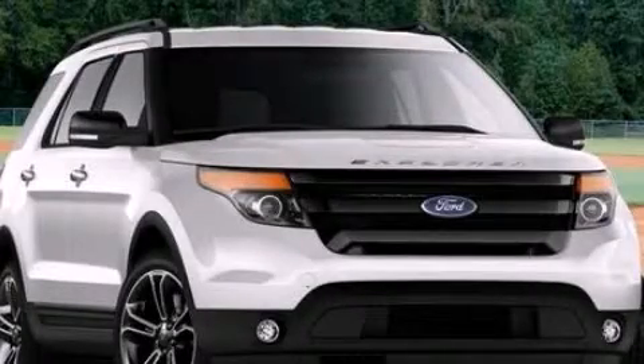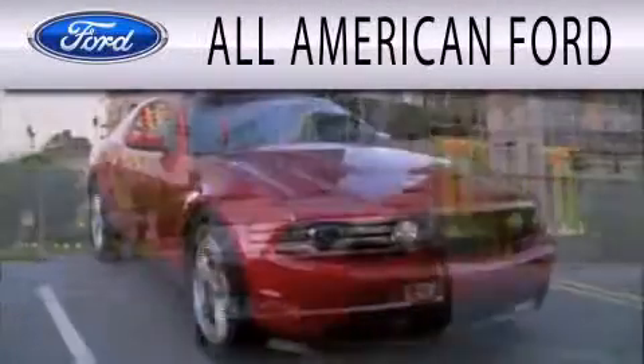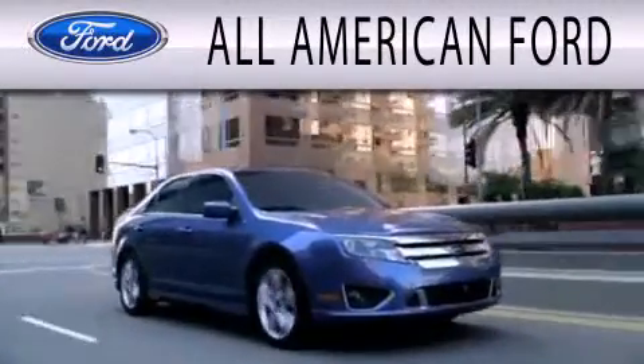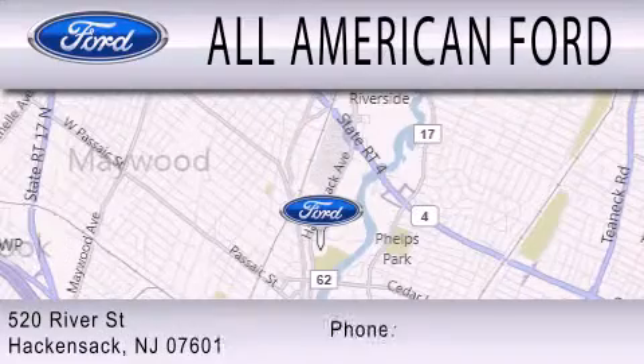Please call today to reserve this vehicle for a test drive. All-American Ford is dedicated to doing everything possible to ensure that the experience you have selecting your next vehicle is as pleasant as possible. We're located at 520 River Street in Hackensack.